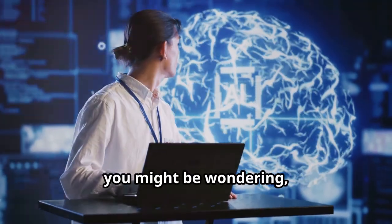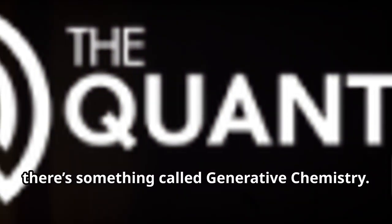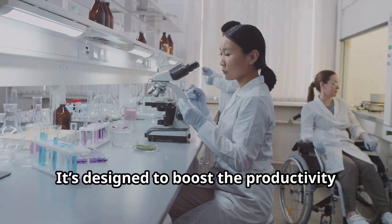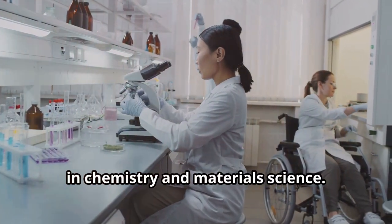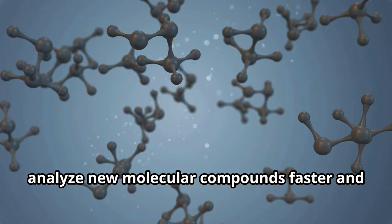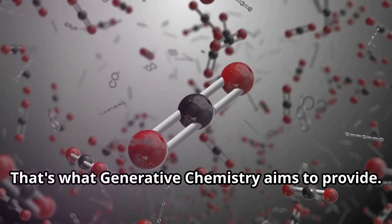Now, you might be wondering, what does this all mean? Well, let's break it down. First, there's something called generative chemistry. This isn't just any feature — it's designed to boost the productivity and accessibility for scientists working in chemistry and materials science. Imagine being able to discover and analyze new molecular compounds faster and more efficiently than ever before. That's what generative chemistry aims to provide.